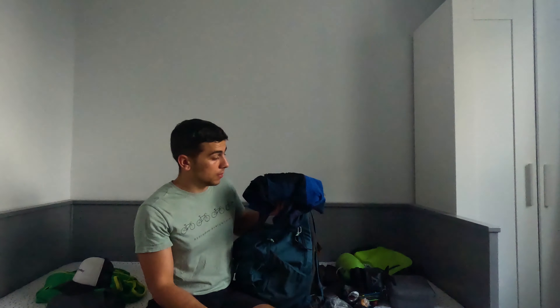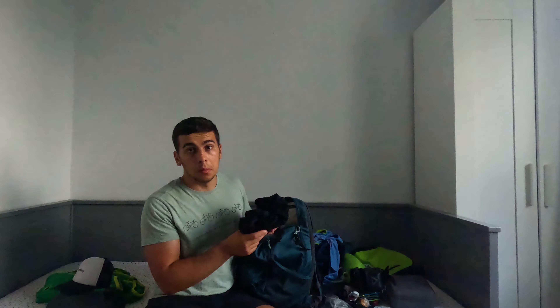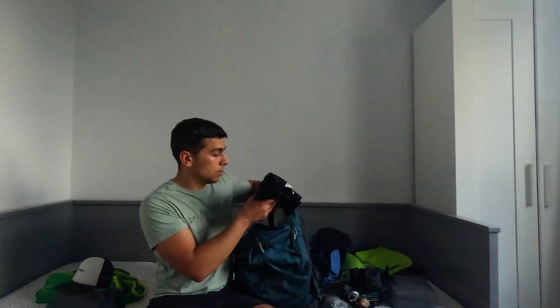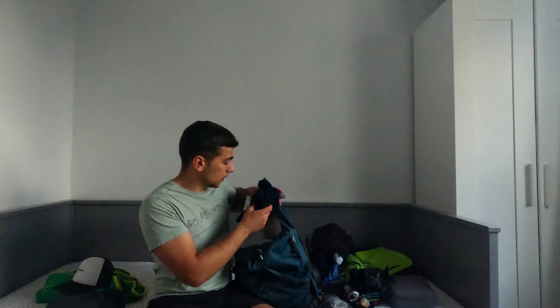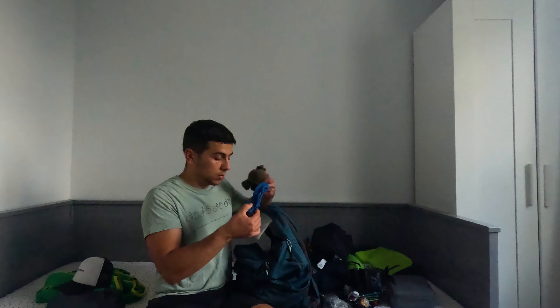This is a Haglöfs hooded fleece as an extra layer. These are cycling shorts — the padded kind for the bicycle. I also took long leggings to wear inside the tent at night. And then underwear and socks.